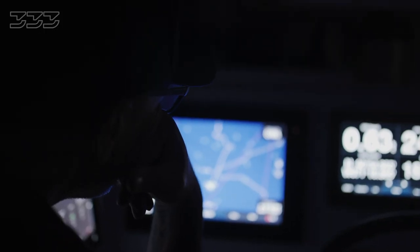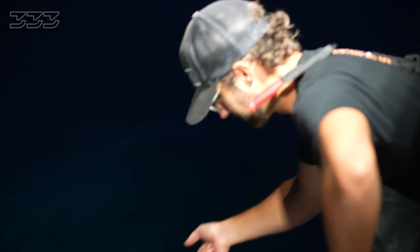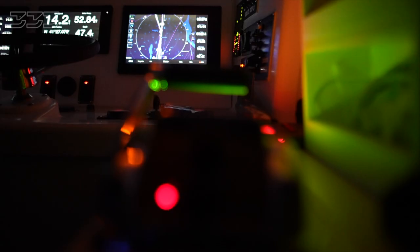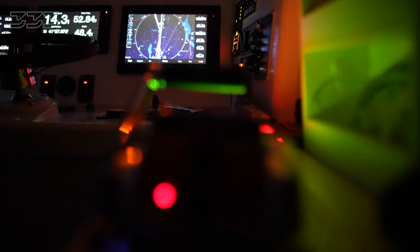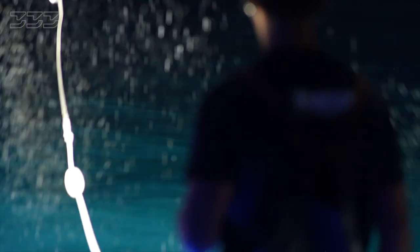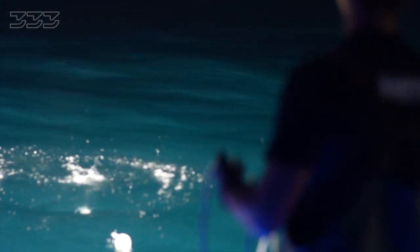We've already drifted pretty far. We put in another bait to make sure that the scent trail to the boat is strong. There's something hovering around 20 feet. I don't see anything yet. It's definitely a shark — there's something definitely there. It's a blue shark.